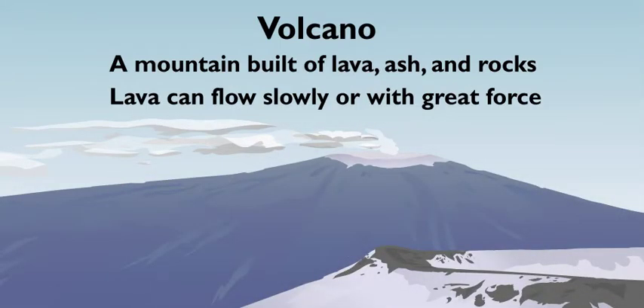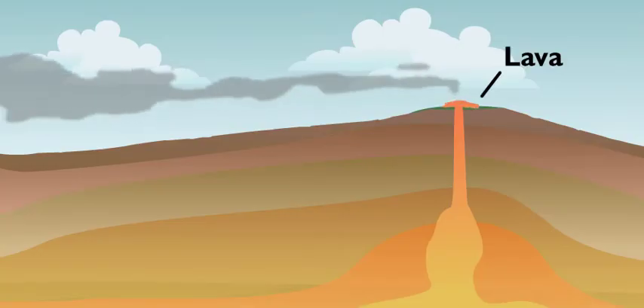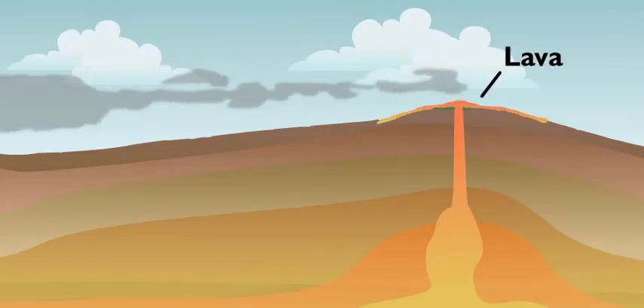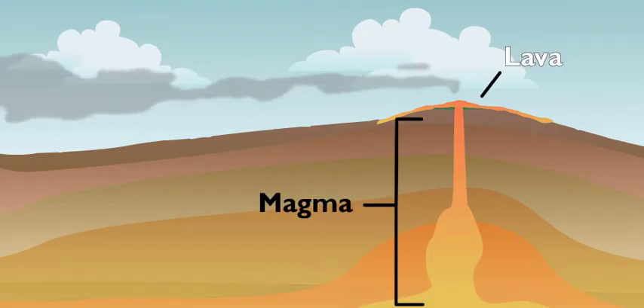Volcanoes are basically just mountains built of lava, ash, and rocks. They're not always dangerous, but they can be. What about all the lava? Lava is the liquid rock that pours out of a volcano when it erupts. When it's still inside the volcano, it's called magma. Got it. So magma in, lava out. Yep.